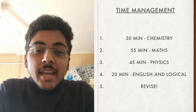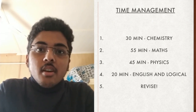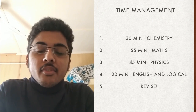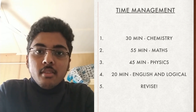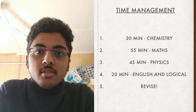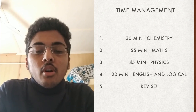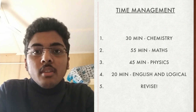Now let's talk about time management in the BITSAT examination. You should spend 30 minutes for chemistry, 55 minutes for mathematics, 45 minutes for physics, and 20 minutes for English and logical reasoning. The remaining 30 minutes should be used for reviewing all questions and deciding whether to go for the bonus questions or not.